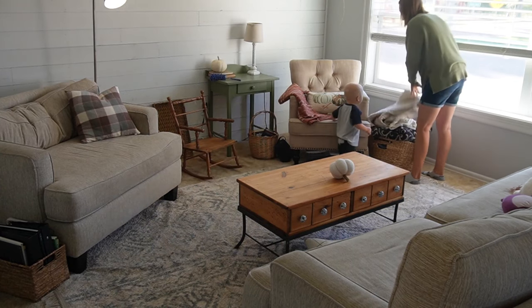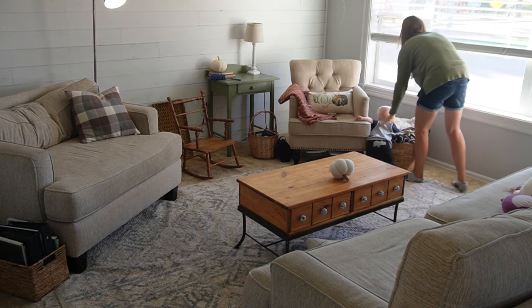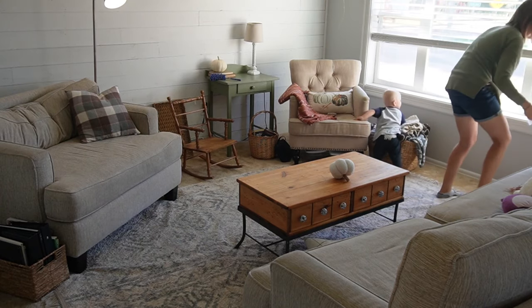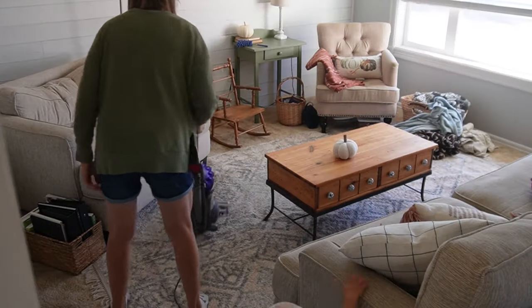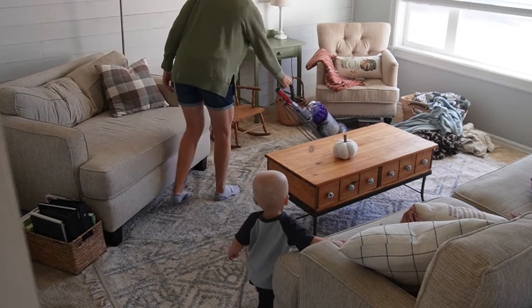We often have people come visit on Saturdays over the weekend, and it's just nice to have a fresh living space that people can come to. As you noticed, I picked up all those blankets, and the little guy thought he needed to pull them all back out. But such is life with a little boy, right?